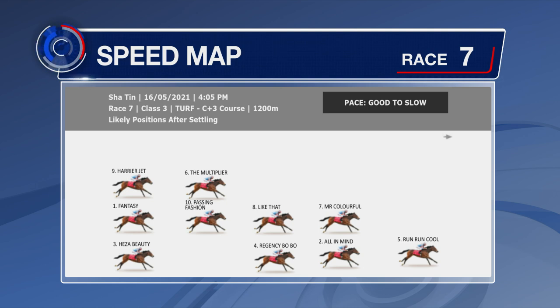Blinkers are on All In Mind, with Mr. Colourful behind him and Regency Bobo drawn there. The Multiplier is drawn a little bit awkwardly in gate number eight. He's able to get down to the rail from gate number five for Victor Wong and might be able to slot in and get some cover. Fantasy is likely to be back as well.